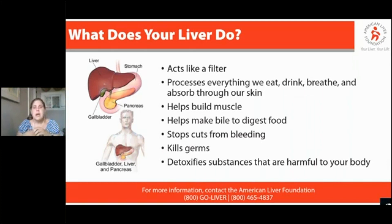It helps to build muscle. It also makes bile to digest food. As you'll see from this image, the liver makes bile, and then it's stored in the gallbladder, which then goes to the stomach and the intestines for processing fats and other foods.